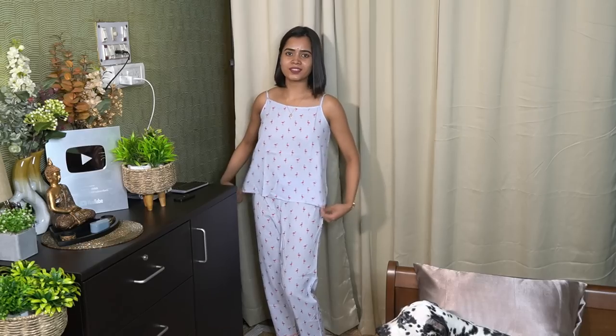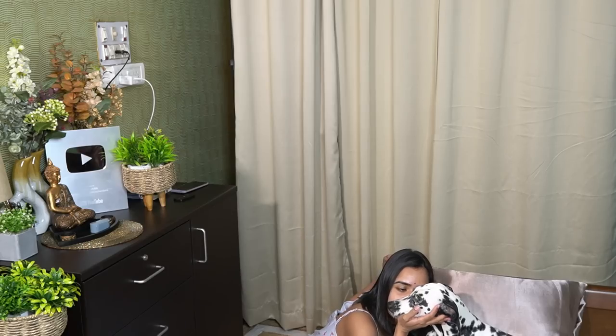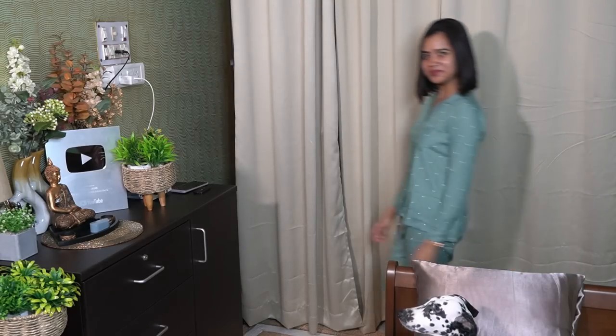The material is listed as viscous rayon, which is very close to cotton — it feels just like cotton. The shorts were Rs. 430 and the rest of the shorts were Rs. 600.